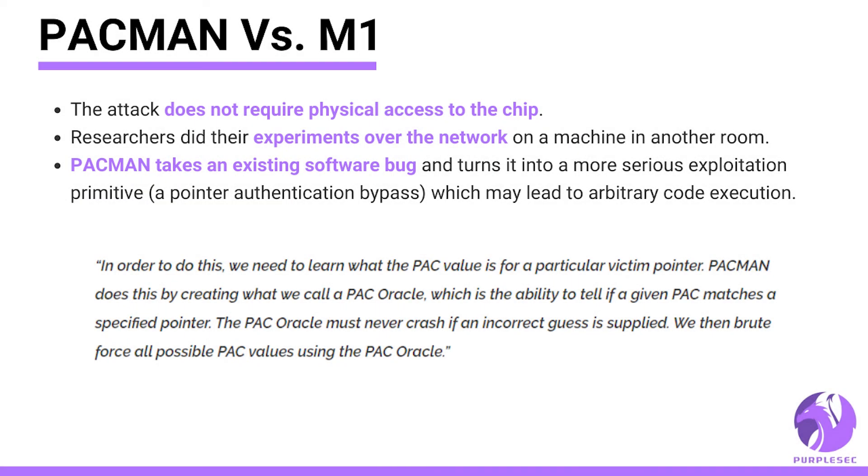The attack does not require physical access to the chip — researchers began their experiments over the network on a machine in another room. PAC-MAN takes an existing software bug and turns it into a more serious exploitation: a pointer authentication bypass, which may lead to arbitrary code execution.